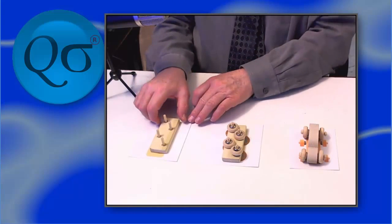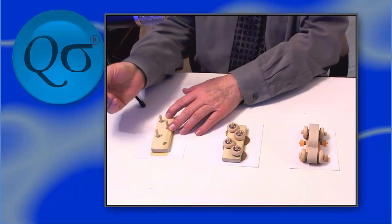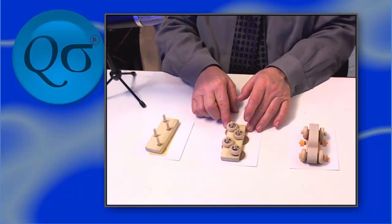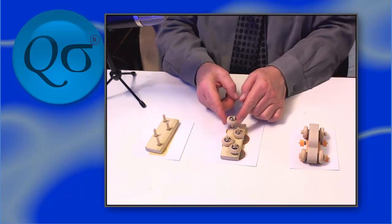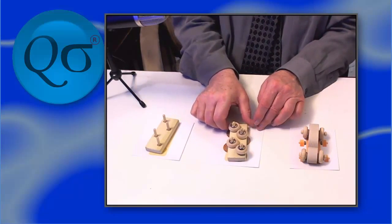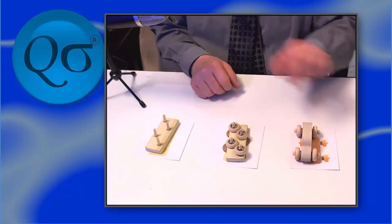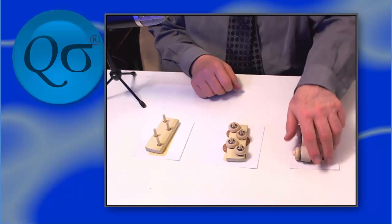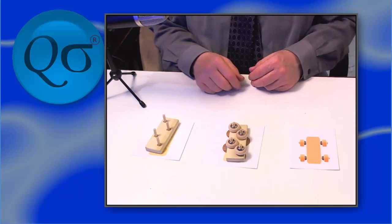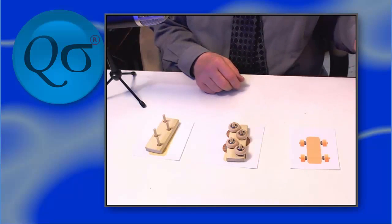Our first assembly is the axle kit — that's just four axles in a fixture — and this is its Kanban card. The next assembly stage is the wheels and washers — wheels and a washer put on each — and this is the Kanban card that represents that step. And finally, we have final assembly, and here's a car on its Kanban card. If I remove the car from the card, meaning that a customer has bought it, this card is now showing that it requires something to cover it.